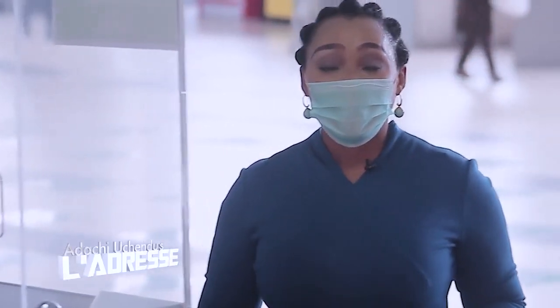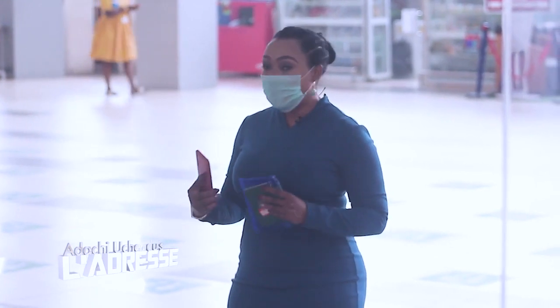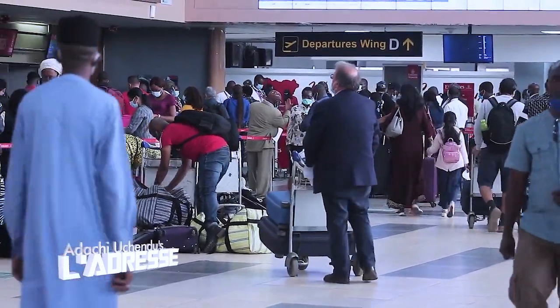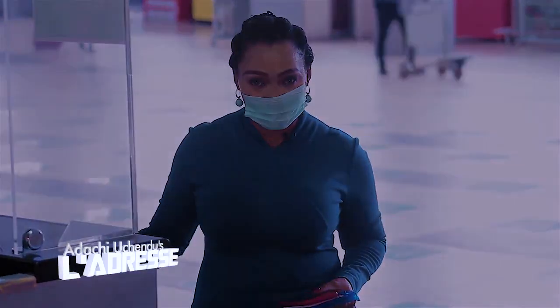Before we proceed, I advise you to do all your bookings online and do all your check-ins online. This will help limit the contact you have with people at the airport, making your journey very easy and seamless. Now it's time to go to the passport access gates.